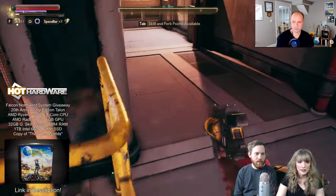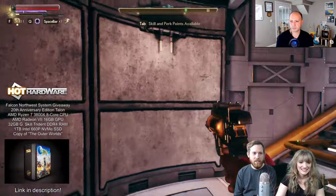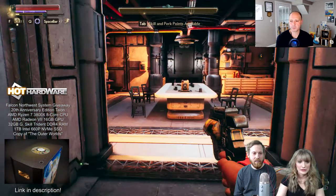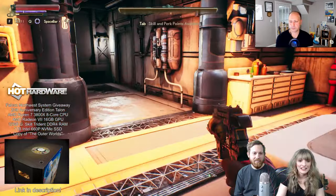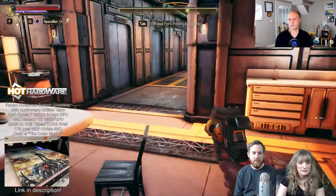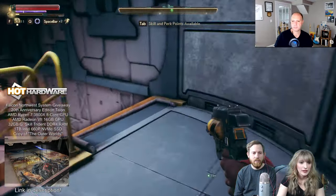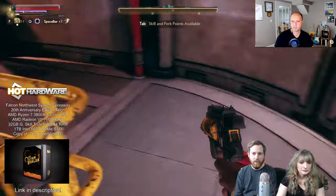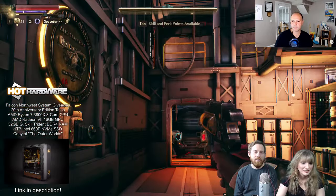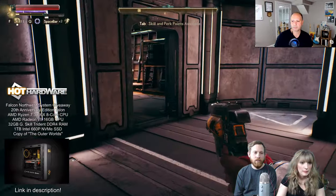Is it Morrowind that has really bad voice acting? It wasn't bad, it was just one of the first games to be voice acted to that extent. I think it's Oblivion where there's that one person who goes 'let me redo my line' and they kept it — that's quite funny. Okay, I want to go back to this quest marker and see if I can upgrade anything.